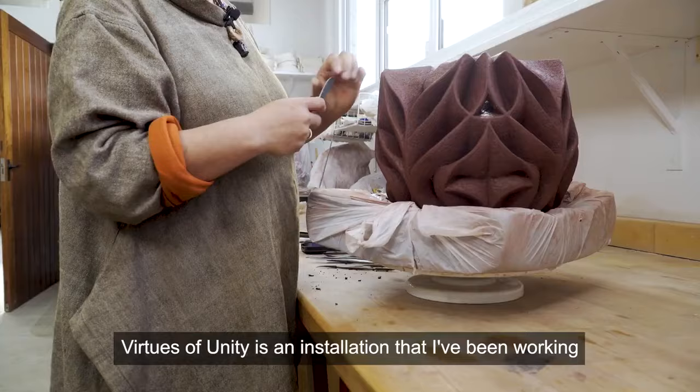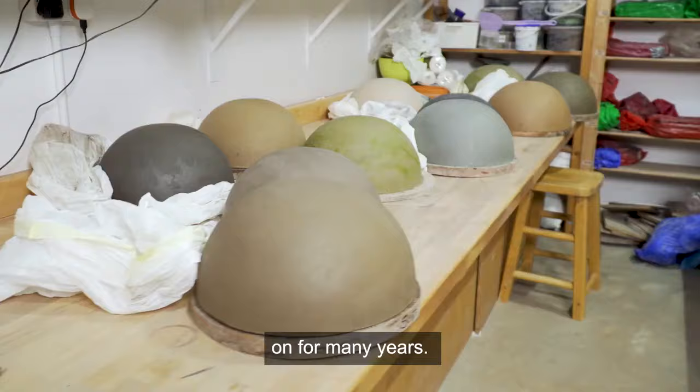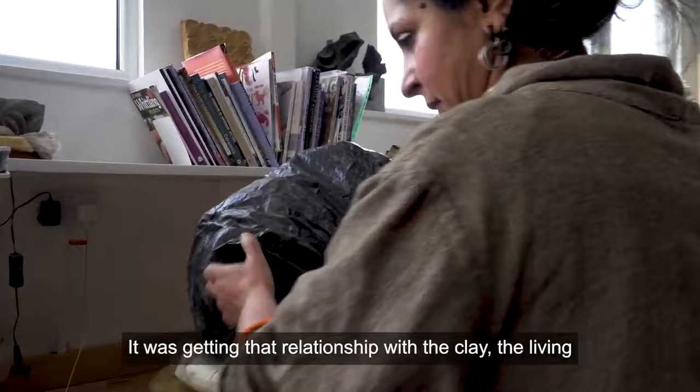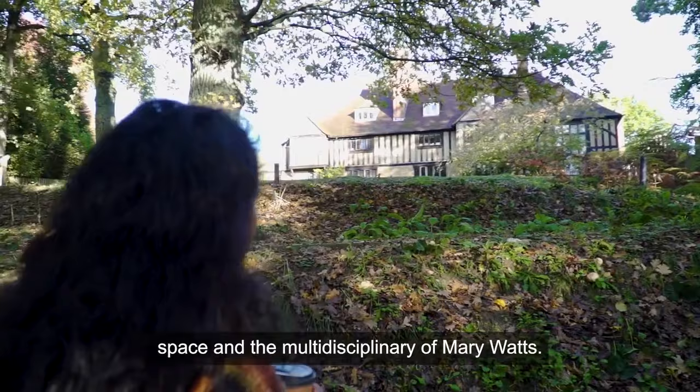Virtues of Unity is an installation that I've been working on for many years. I'm working with clays from all around the world. So when I was asked to do the commission for the Watts with the clay that was dug out from the garden, it was about getting that relationship with the clay, the living space, and the multidisciplinary nature of Mary Watts.